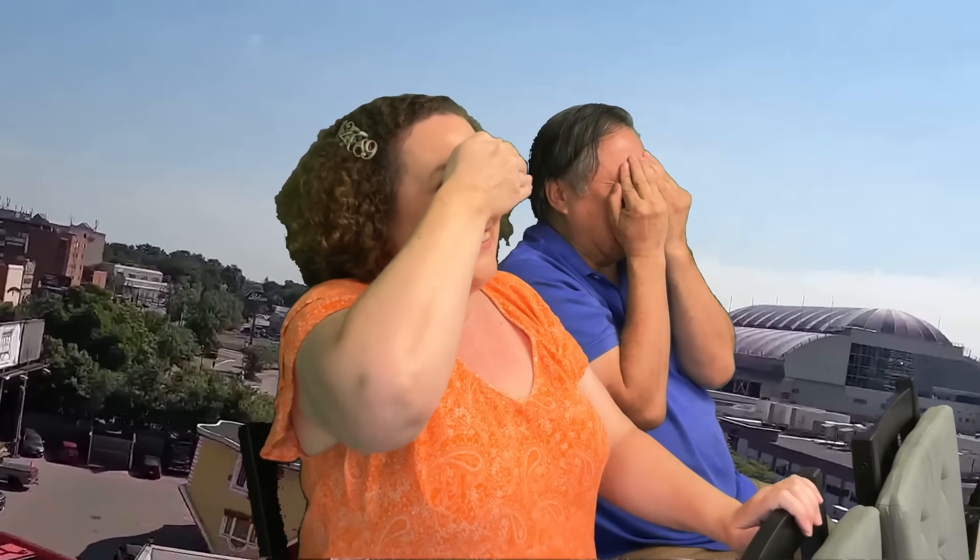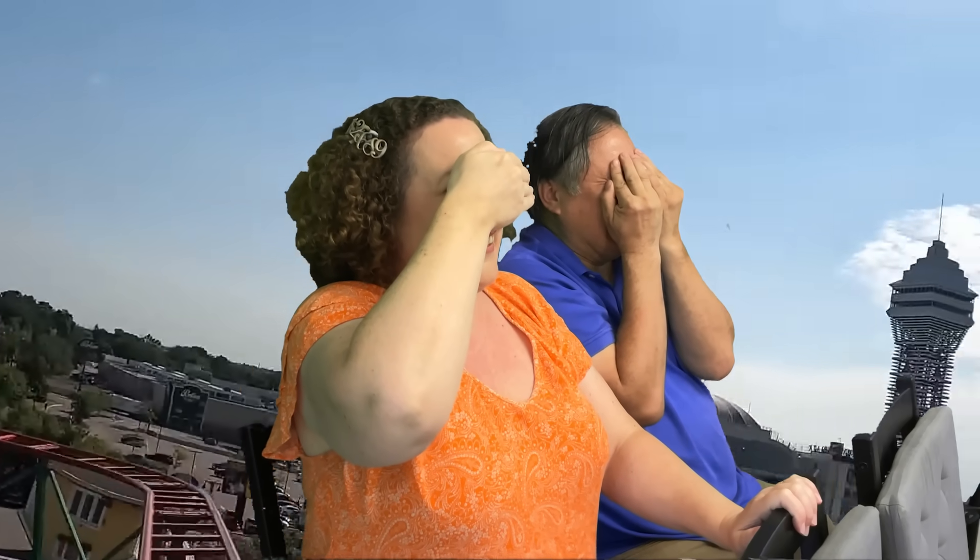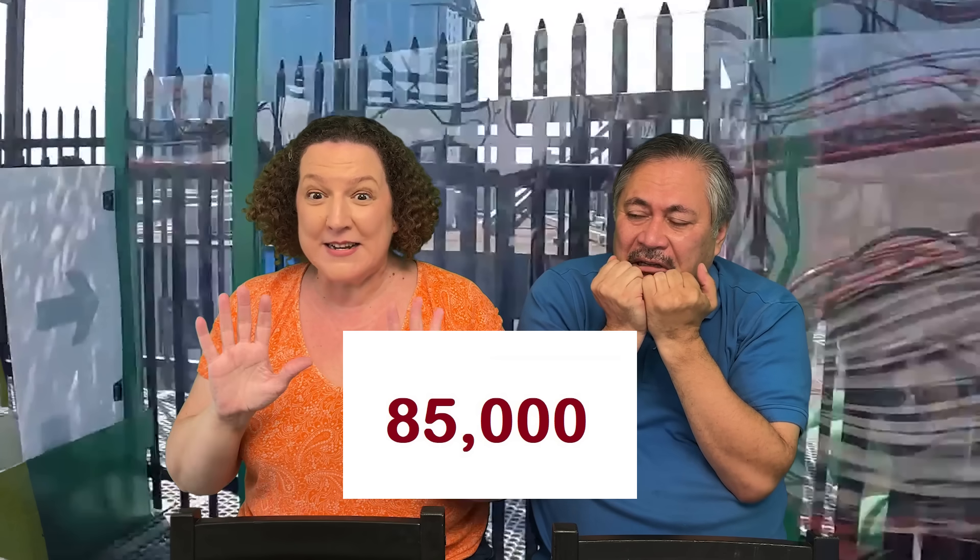I hope we don't stop anytime soon. What a great idea — let's both cover our eyes so the number will be a surprise. I think we stopped. Do you want to uncover your eyes and tell me what number we stopped on? Exactly 85,000. 85,000? What a fantastic number. I'm sure you know that 85,000 is exactly halfway between 80,000 and 90,000, which presents a unique challenge for rounders like us.